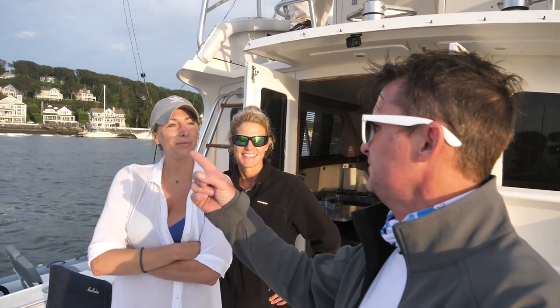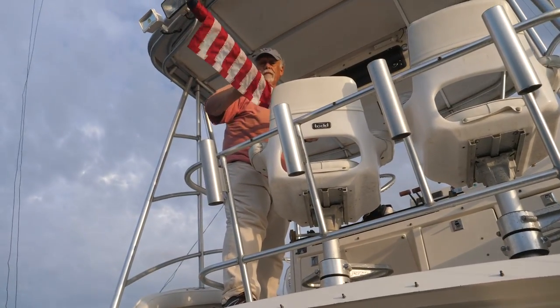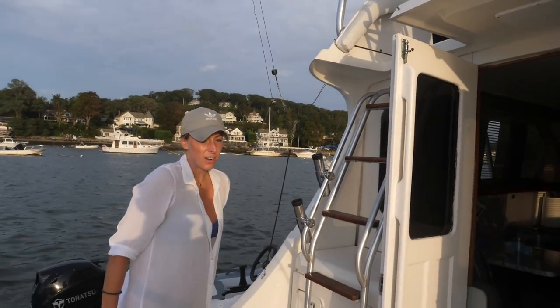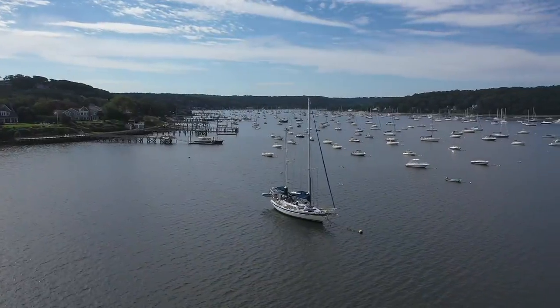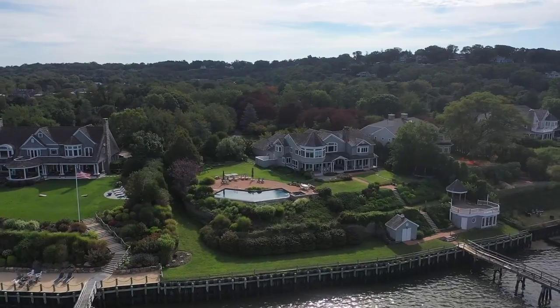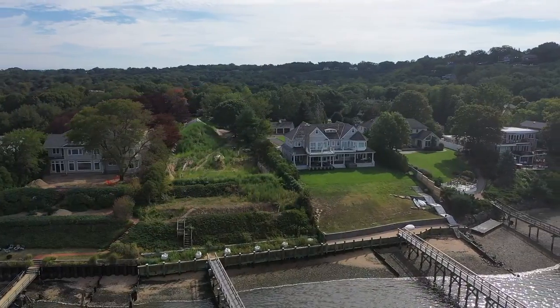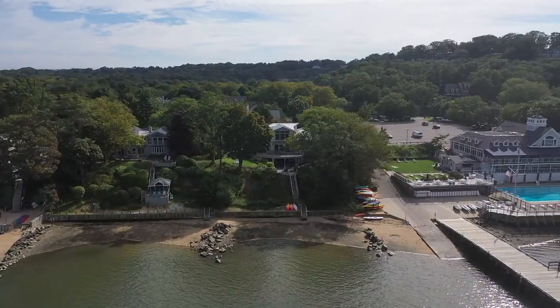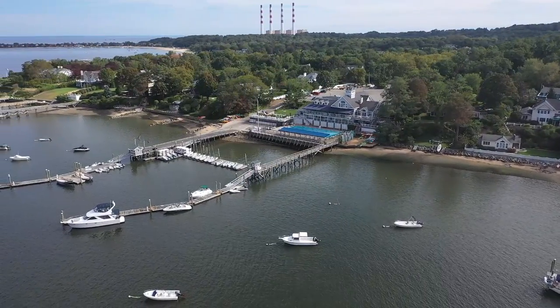So let's get cleaned up and go to dinner. We'll have a wonderful sunset — yeah, this is going to be a good one. Northport is a great little sailing community in Long Island Sound and we really enjoyed our time there. Everyone at the Northport Yacht Club were excellent hosts.